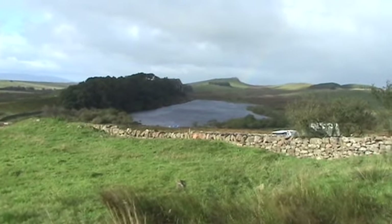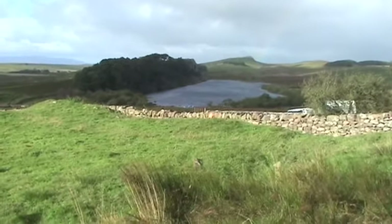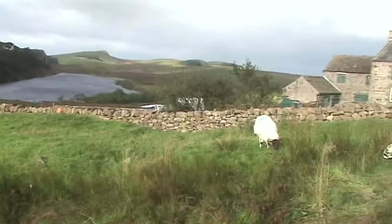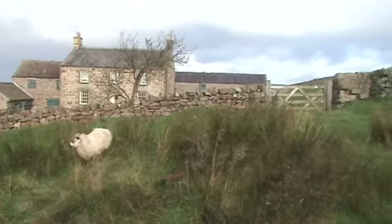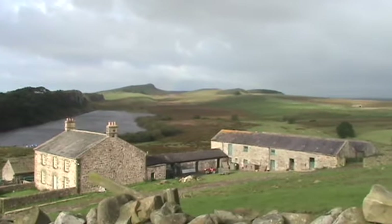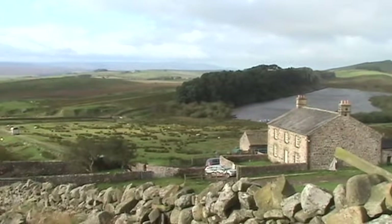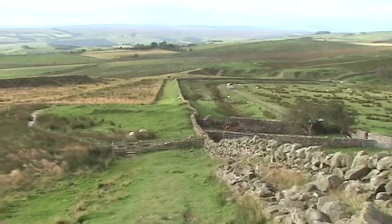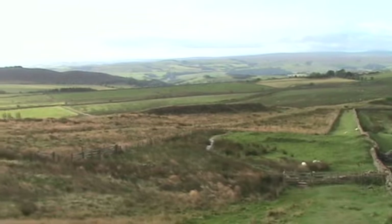Notice this farmer — rancher, whatever you call him — has a couple of boats down at the bottom of the shore there, for putzing around in his lake. And here's his farmstead. Now I'm going to pan to the south because I can't avoid taking in these views. Those two sheep down there just jumped the wall — so much for its containment value.